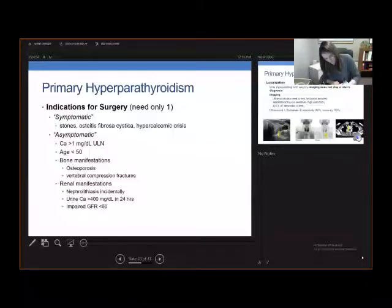Asymptomatic indications include calcium greater than 1 above the upper limit of normal — so if the ULN is 10.2, a calcium of 11.2 fits this criteria — age less than 50, bone manifestations including osteoporosis or incidentally found vertebral compression fractures, and renal manifestations: incidentally noted kidney stones, urinary calcium greater than 400 over 24 hours, or impaired GFR.